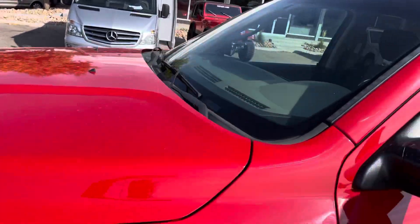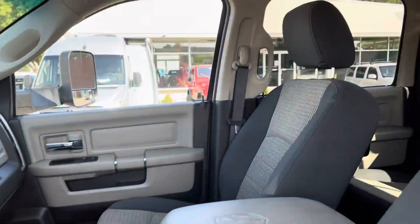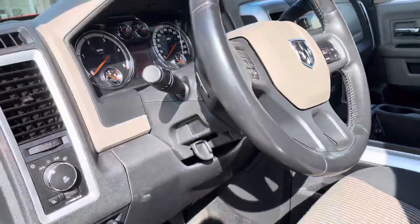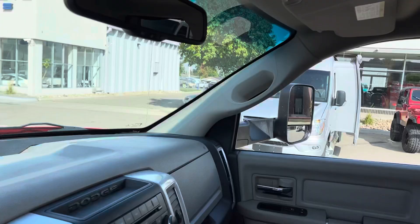No hail damage on the truck. Nice straight roof there. Interior-wise, really nice and clean — even a little warm, but honestly pretty good for 140,000 miles. Dash isn't cracked, it's in nice shape, headliner's nice.